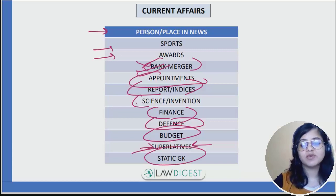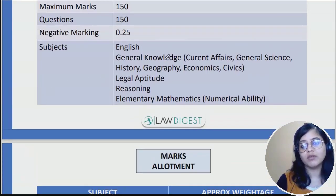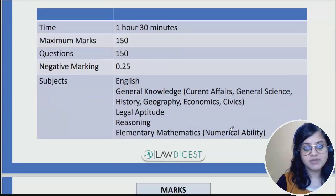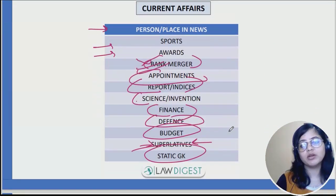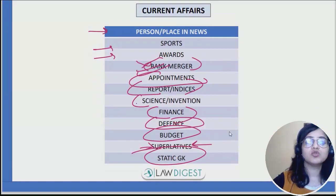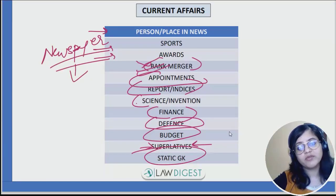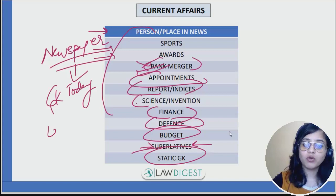For static GK, as already seen in the syllabus, you need to cover general science, history, geography, economics, and civics. For current affairs, newspaper is always the best source — if you can prepare notes daily from the newspaper, nothing like it. If not, you can refer to GK Today or the modules available on the website.